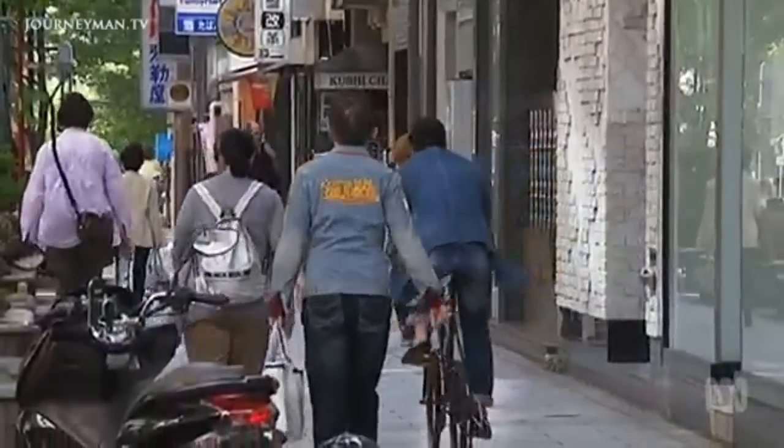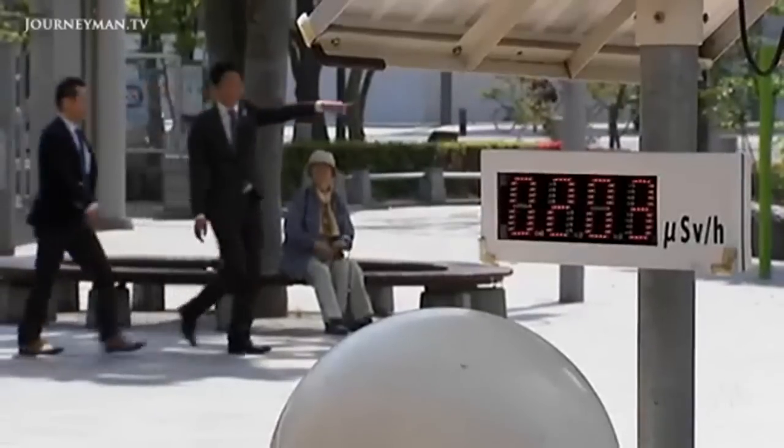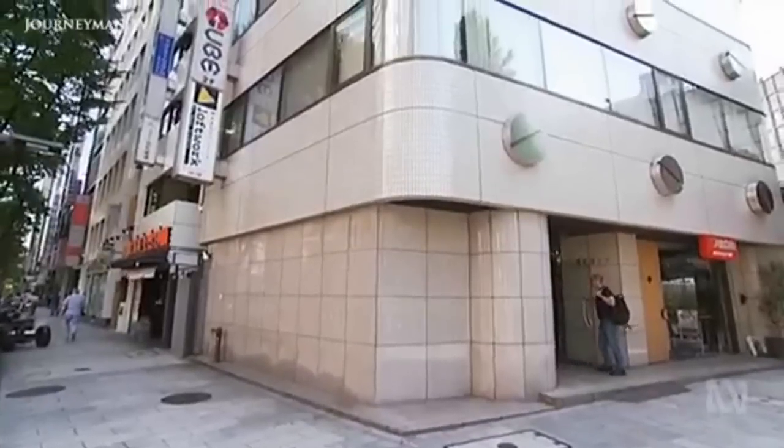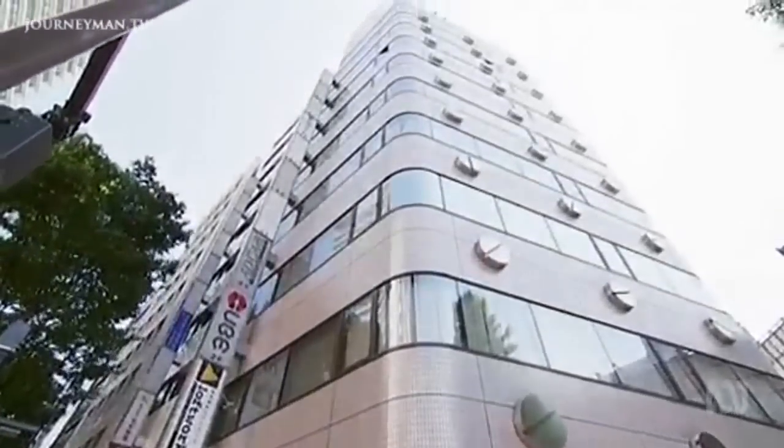Radiation and its perceived threat looms so large in Japan that monitoring is no longer just left to scientists. From downtown Tokyo, a unique citizen science project is going global.